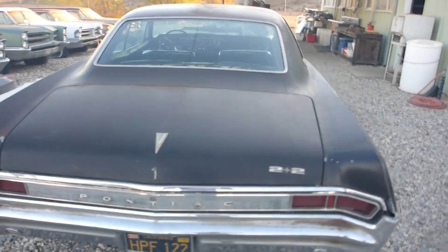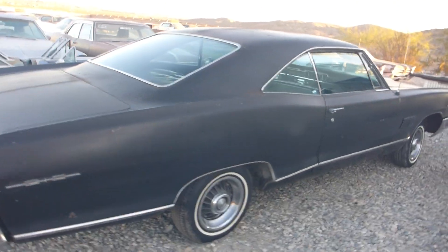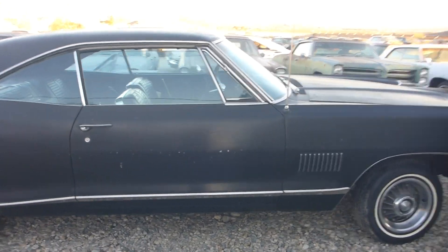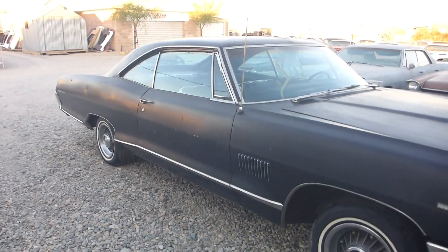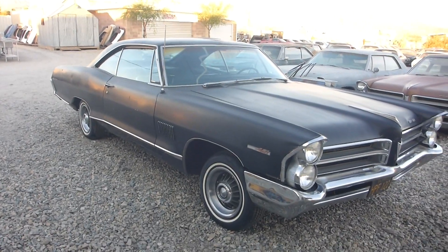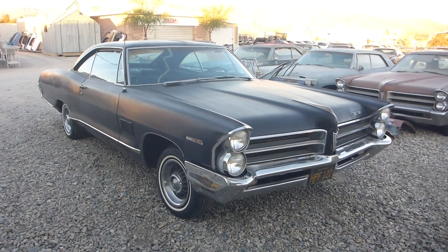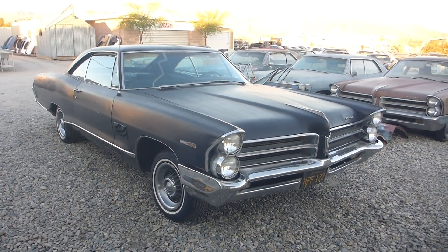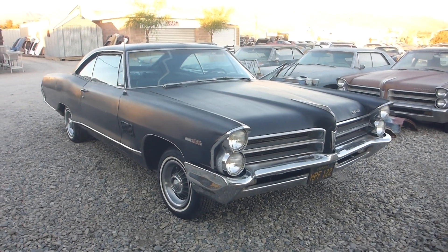So there you go — 1965 Pontiac 2 Plus 2. We do have a clear California title, registered in our name, registered non-operative. If you're a California buyer, those are the original plates that came with the car when it was brand new. Again, the '65 2 Plus 2 is available at Frank's Pontiac Parts, FranksPontiacParts.com, 29 Palms, California.